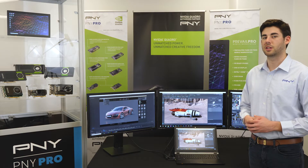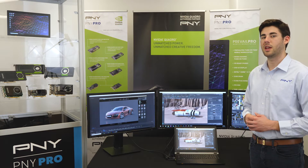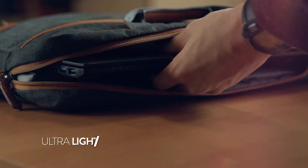I will cover some of the key features and tech specs of each model, any of which will allow you to concentrate on design, creativity, and innovation. P&Y's Prevail Pro solutions are some of the world's thinnest and lightest mobile workstations.